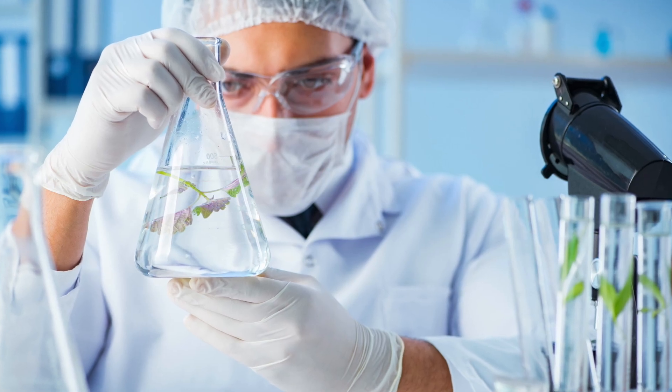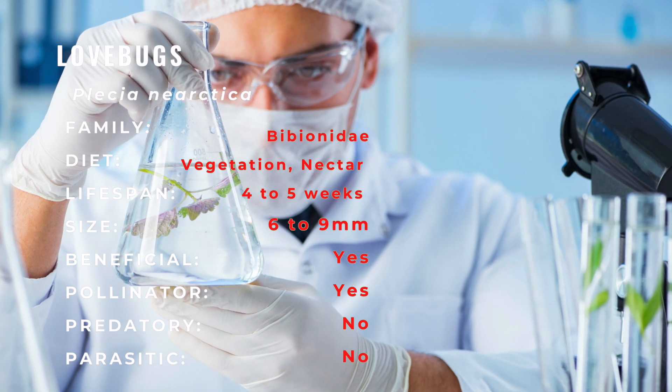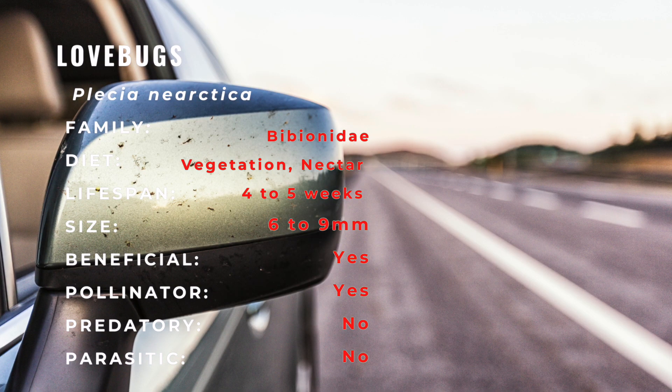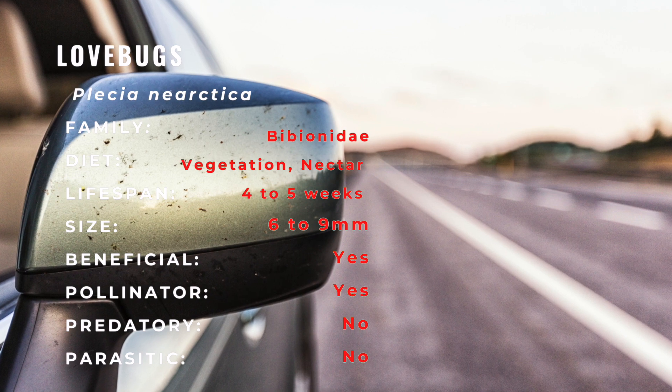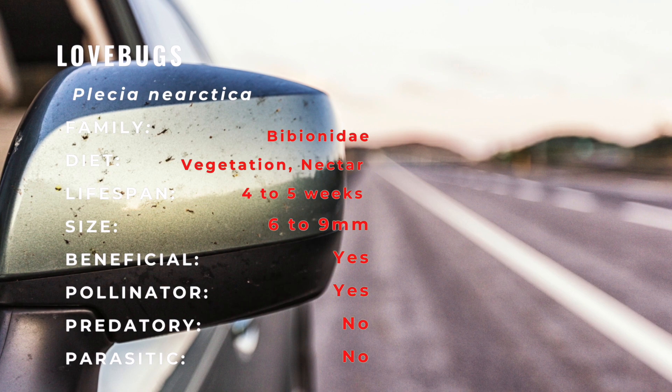It is also common folklore that these bugs were mistakenly created by humans. There are two key outbreaks in populations a year, one starting in April and May, and the next in August through September. They are often found near or by highways and are a nuisance and hindrance to drivers, and their body contents may damage car paint.